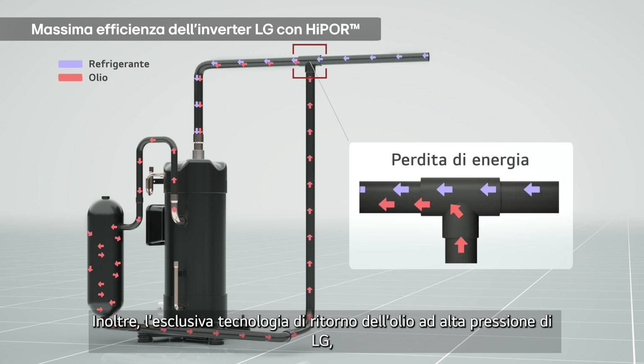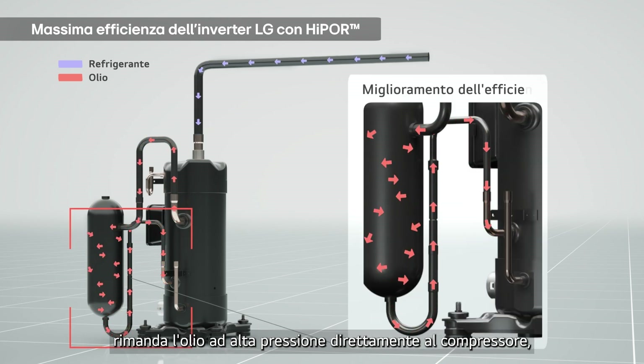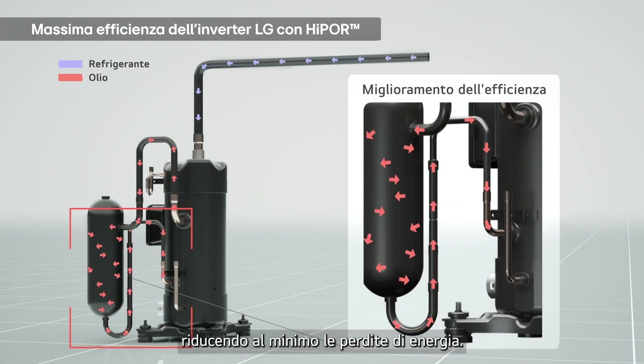Moreover, LG's unique high-pressure oil return technology, HiPOR, sends oil directly back to the compressor, minimizing energy loss.